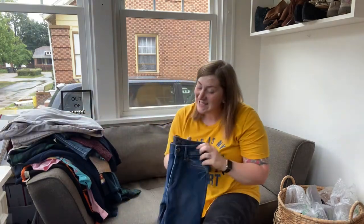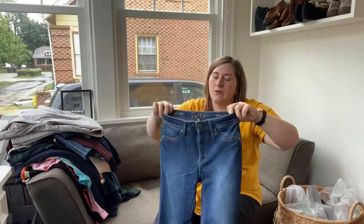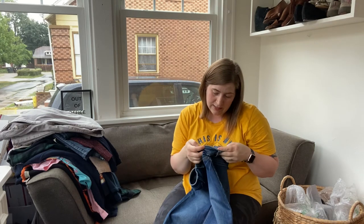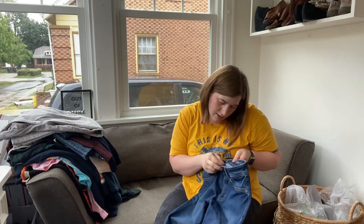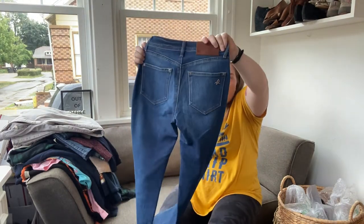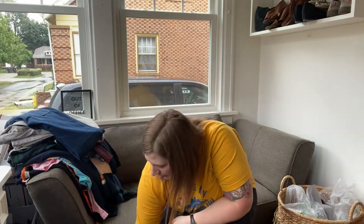More jeans — my favorite. This is DL 1961, which I will definitely pick up at $1.50. These are the Neenah High Rise Skinny, size 25 — just the skinny type jeans with the DL leather patch on the back. It's a medium wash, nothing crazy, but I pick them up.